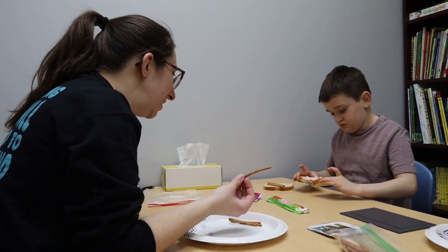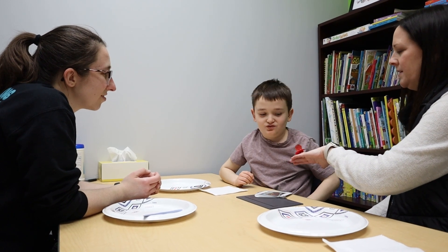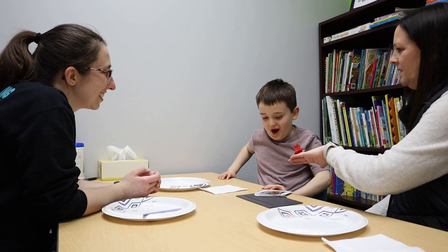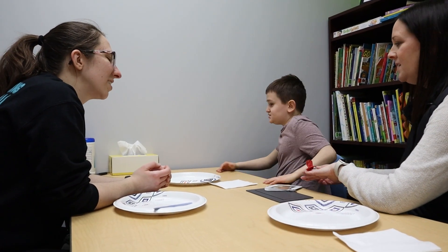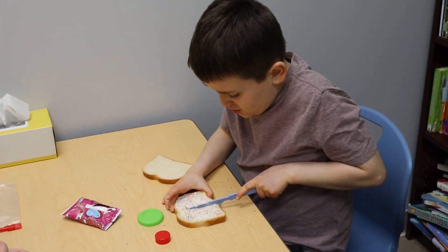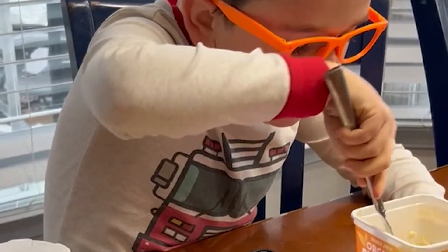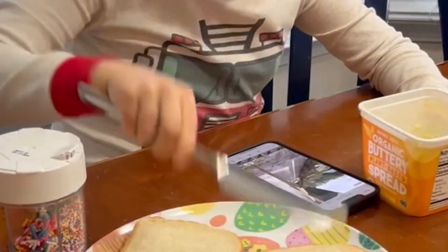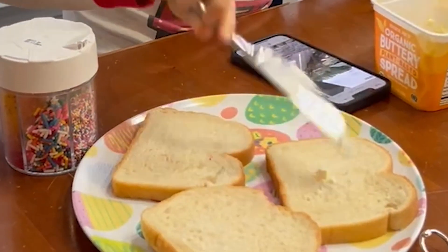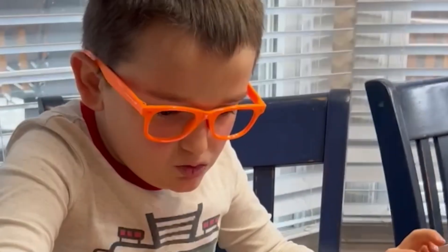Emmett currently attends Helping Hand once a week, and during that time it's really important that he sees how people are together socially — how we sit together and how we share food. One of Emmett's recent huge accomplishments was at school they made something called fairy bread. When he came home, he got the bread out and butter and sprinkles and was so excited to share what this fairy bread was.